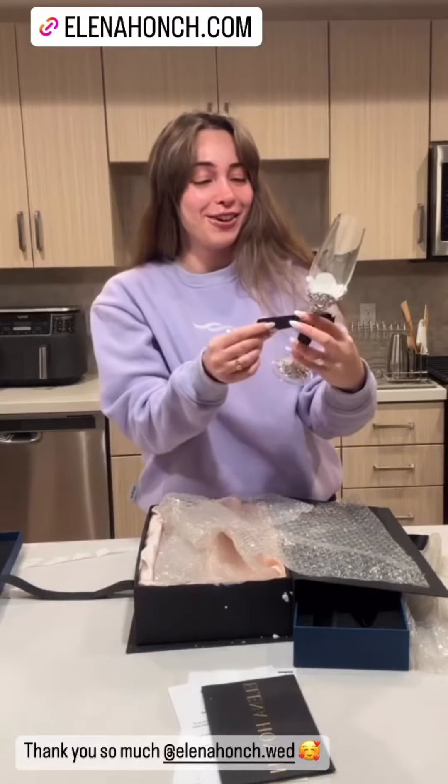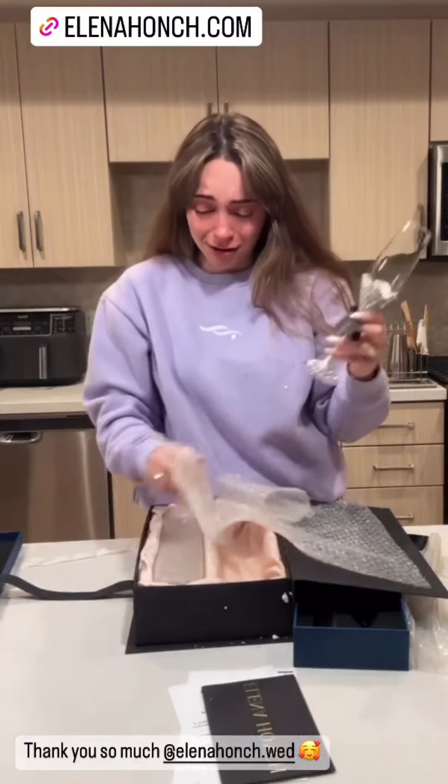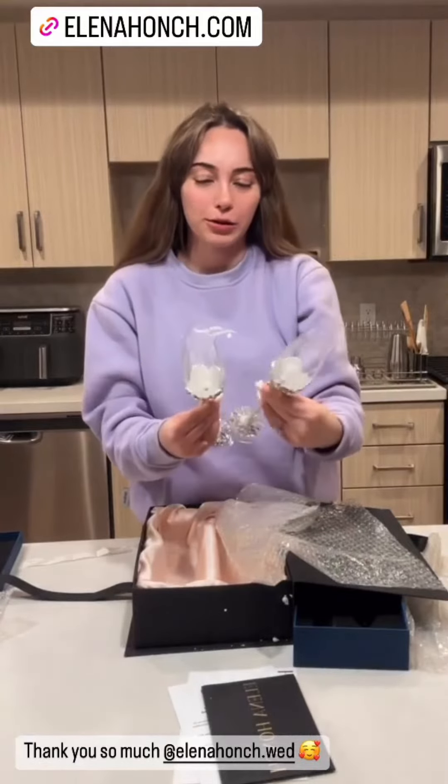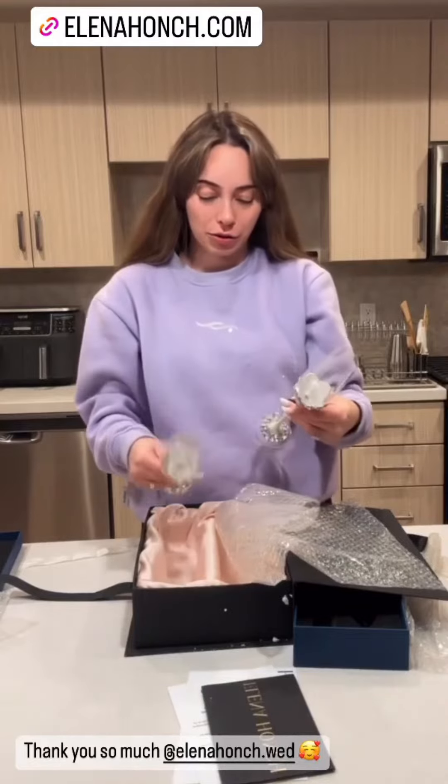Why am I getting emotional? It has our wedding date on there! One is for Mr. Bays, the other one is for Mrs. Bays. I'll give you guys a close-up shot in a second, but honestly they are literally shining through the screen. Thank you so, so much, Elena Honch. I will insert all their information and give you a close-up of these next.